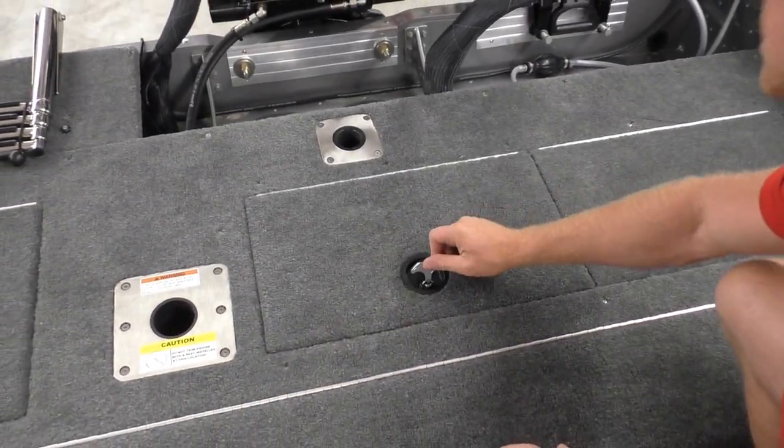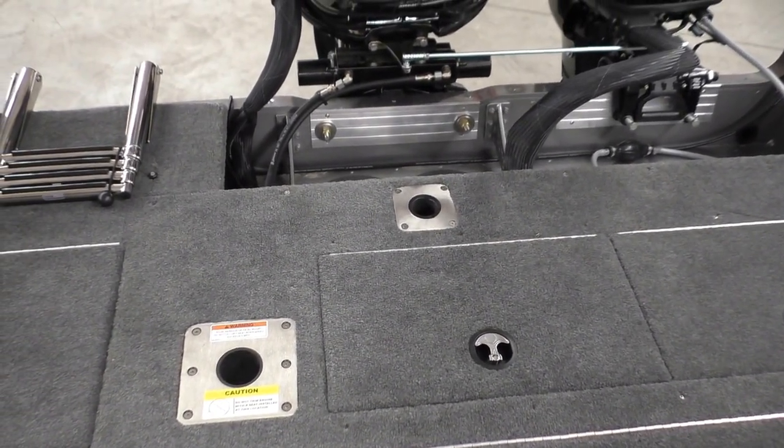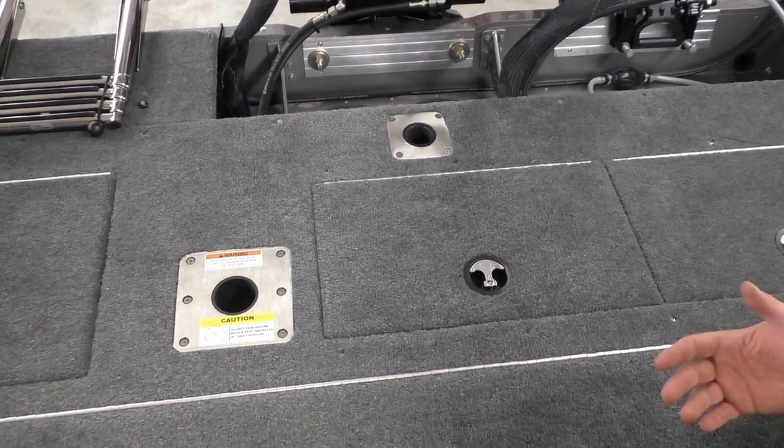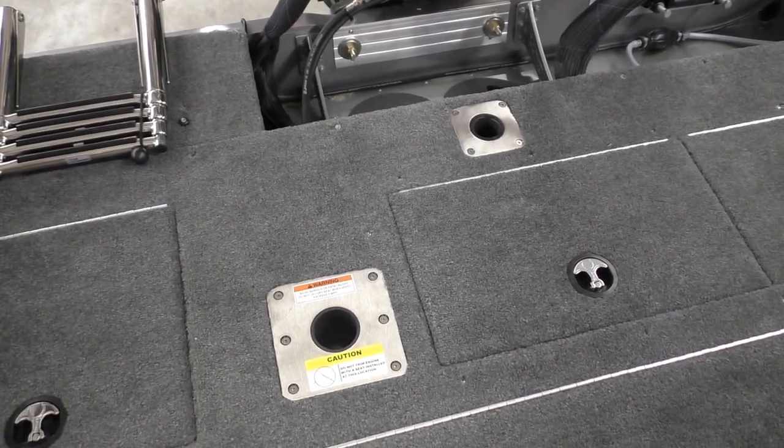There's a built-in bait well there, all part of that package. You can also see the ski pylon base — Lund is installing those bases on all the Pro-Vs regardless of size now, so for guys that want the pylon for water sports, you can just get it from parts and add that.